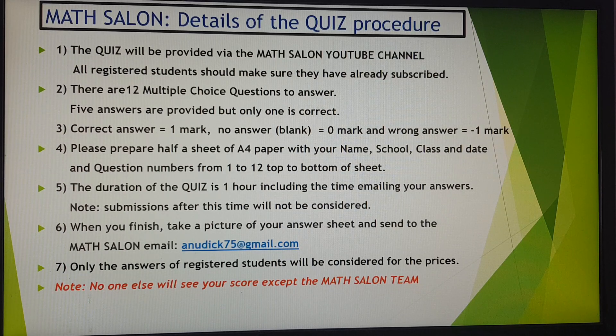If you leave it blank, you get zero marks. To minimize guessing, you will get minus one if you choose the wrong letter. Please prepare half a sheet of A4 paper with your name, school, class, and date, and question numbers 1 to 12 from top to bottom, so that you are left only to put the letter corresponding to the correct answer. Make sure you solve before you choose an answer.